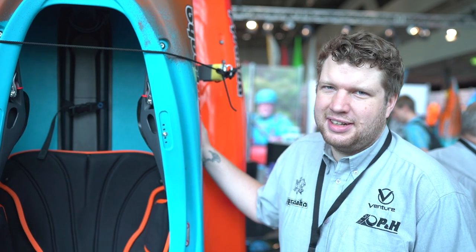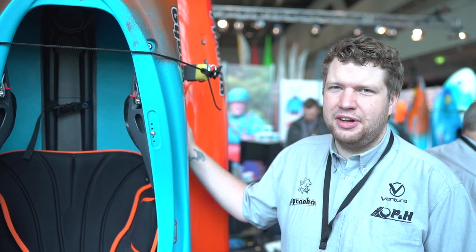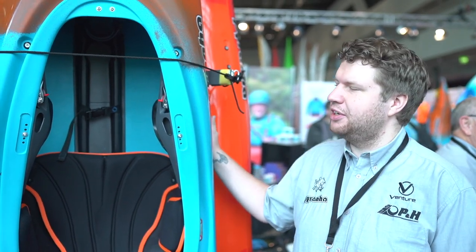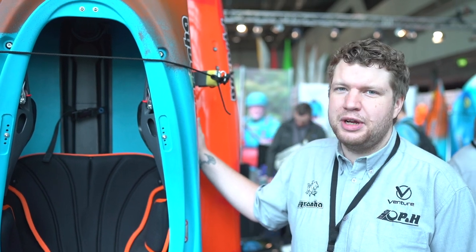Hi, it's Matthew from Piranha Kayaks. I am super excited to show you this next boat. This is the 9R2 Lodge. We've progressed the 9R design and made it way smoother, way faster and just a nice boat to really enjoy the river with, and made the most of that kind of fast creek boat design.